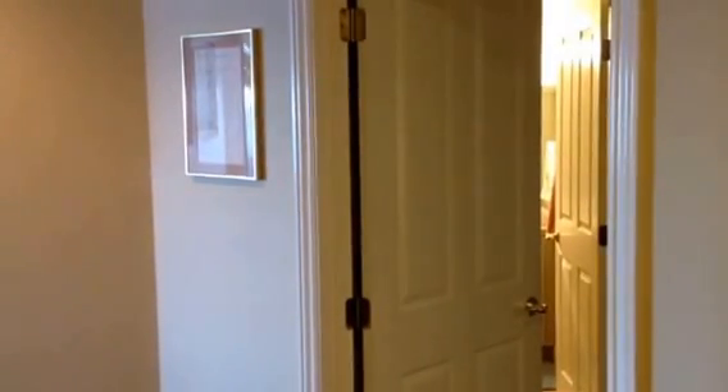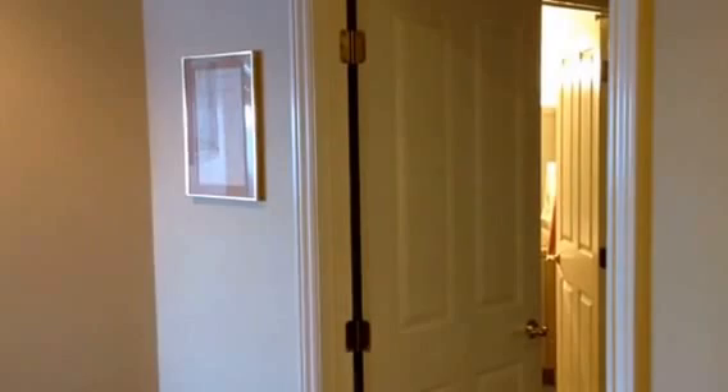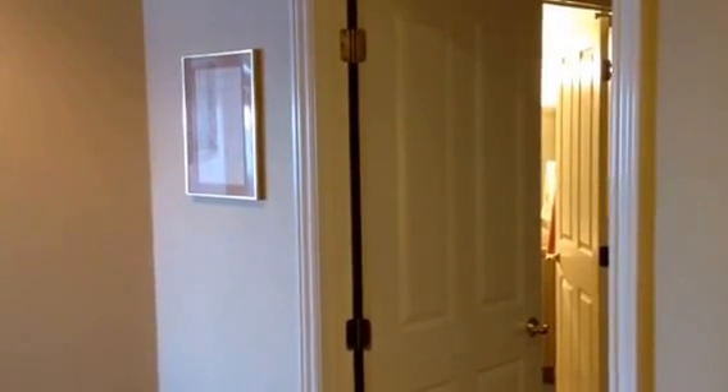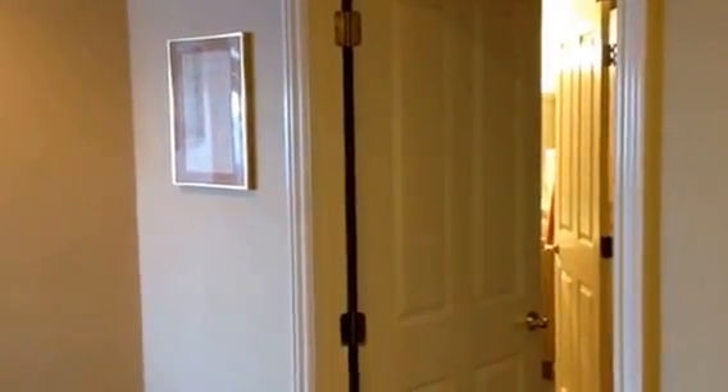July 26, 2017. Mike and Kathy Braun's condo at Port Townsend, Washington, 1633 Water Street, Unit 2. Inventory video.